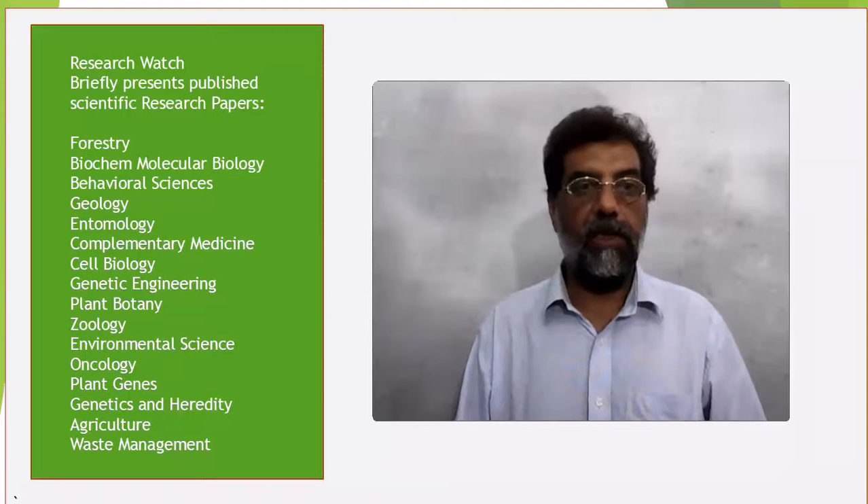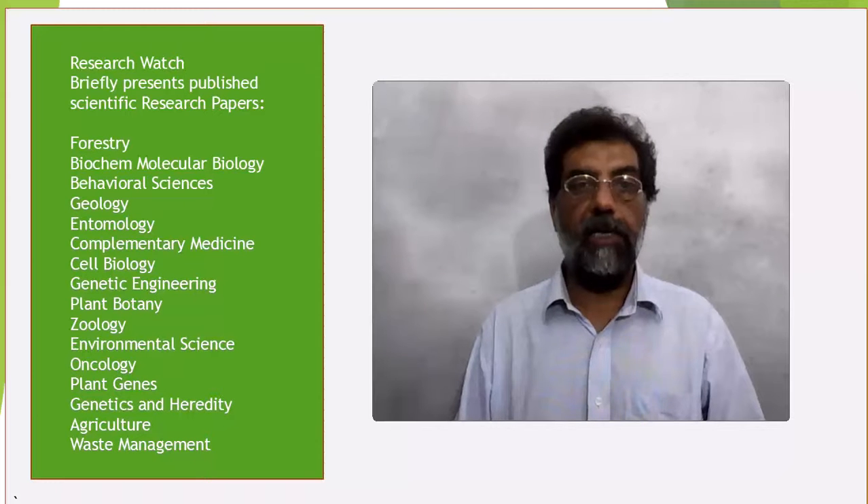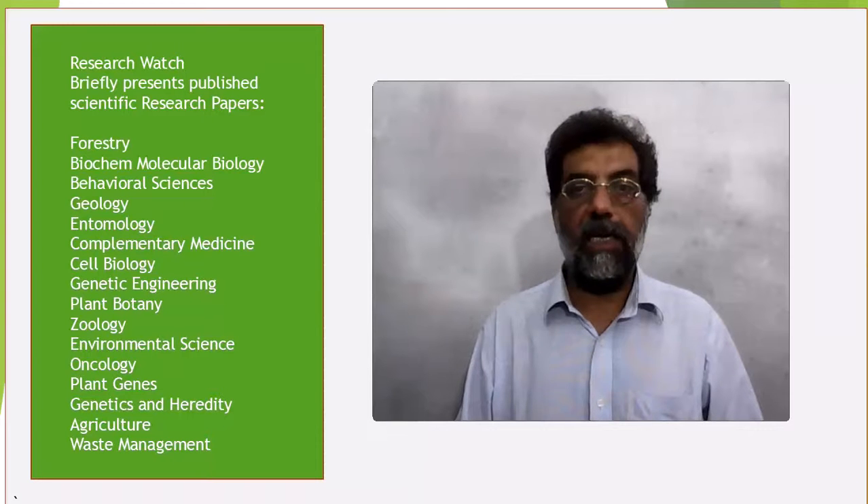Mohammad Arsalan is the lead author. In this study, near-infrared (NIR) spectroscopy coupled with partial least squares (PLS) regression and various different variable selection algorithms — synergy intervals PLS (SI-PLS), backward interval PLS (BI-PLS), and genetic algorithms PLS (GA-PLS) — were applied comparatively.